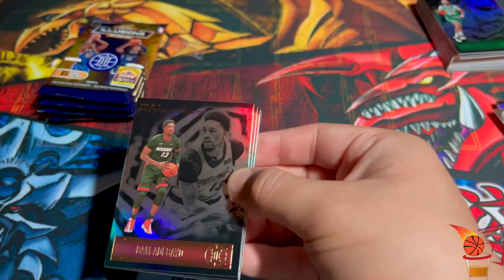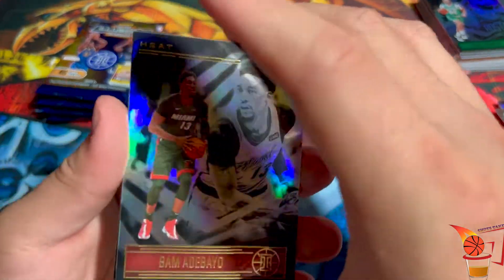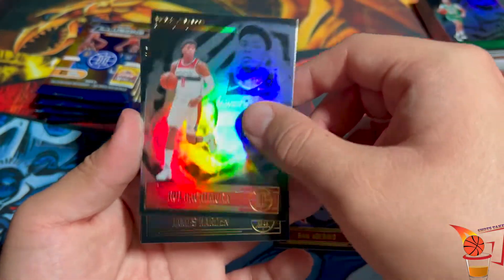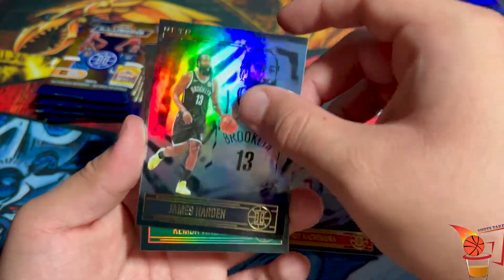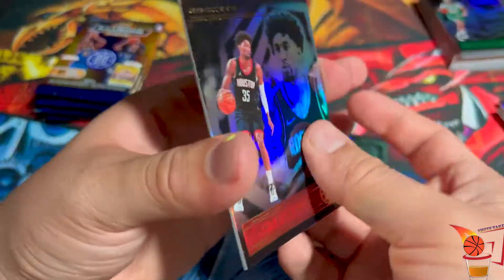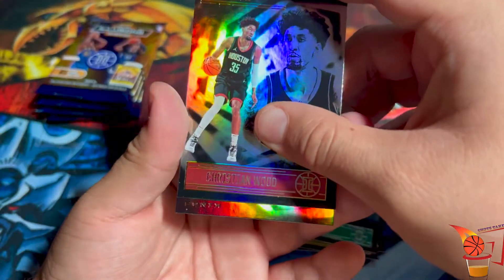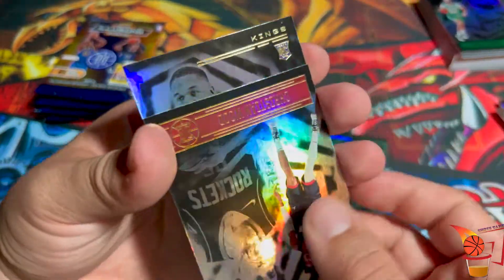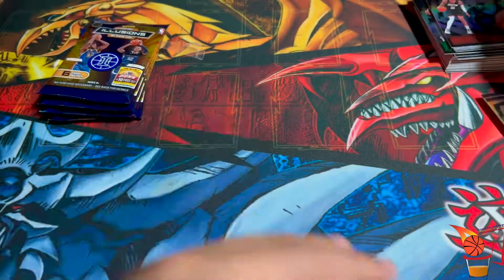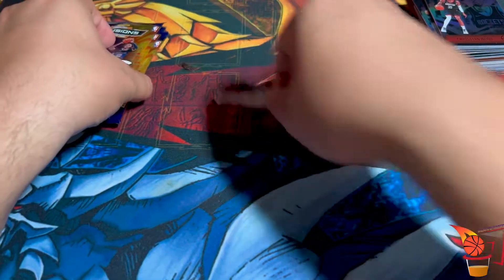Starting off with Bam Adebayo. Rui. James Harden. Kemba Walker. Christian Wood. And our rookie — from the Kings — Robert Woodward. I thought it was going to be Tyrese. Looks like we have four packs left.